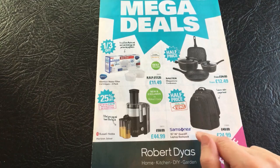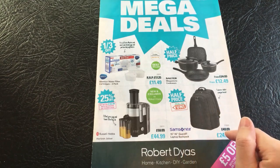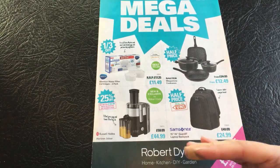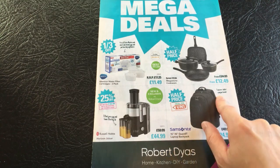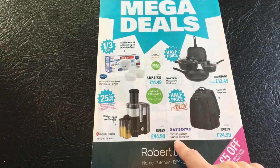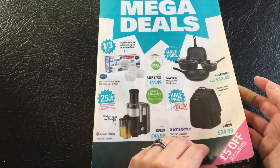We have half price, ideal for university, which features a tablet compartment - though surely you'd want a laptop compartment, not a tablet compartment. Maybe that's tablet as well as laptop. Who needs a laptop and a tablet? This is a Samsonite 15 to 16 inch guarded laptop backpack, and it's half price at £24.99.